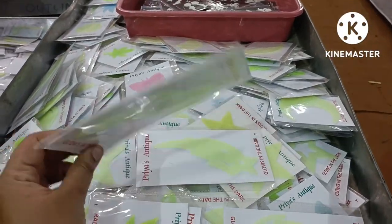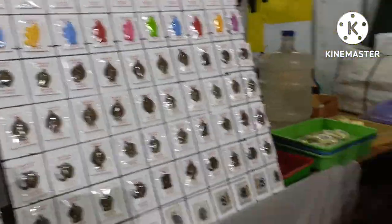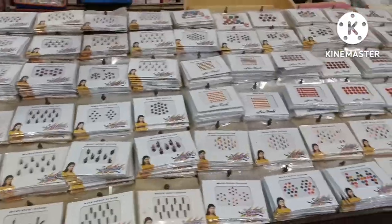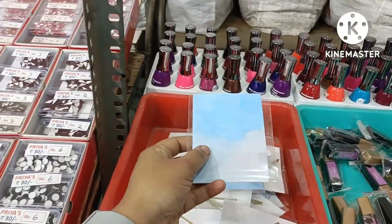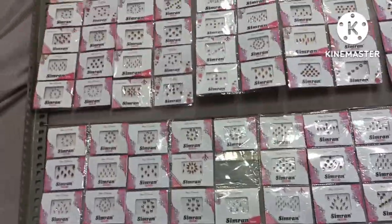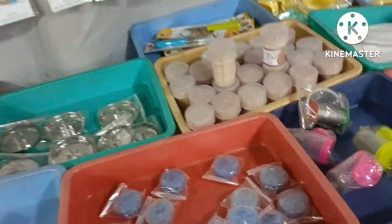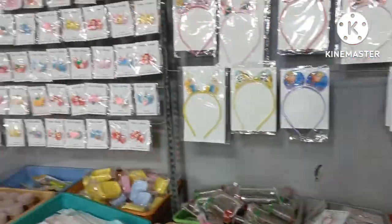Radium sticker collections, fridge magnets, different types of magnets, dindis — lots of dindis, oh my god! These all items remind me of my childhood, which had different colored bimbis.